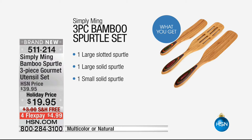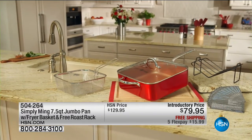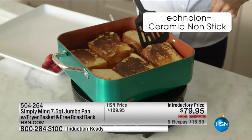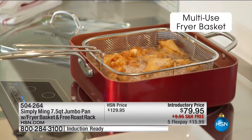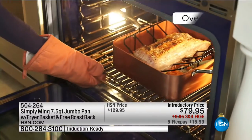Item number 511-214. If you missed what we started the show with, only 300 of these are left. This is a giant everything jumbo pan — it's five and a half quarts with that exclusive Technalon Plus nonstick technology. You're finally going to have a cooking surface that's large enough to prepare anything.